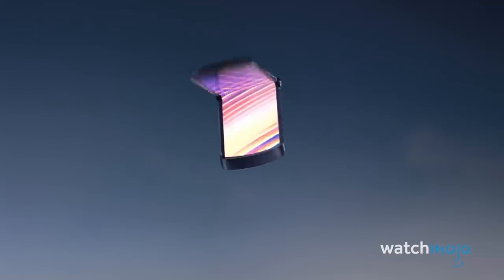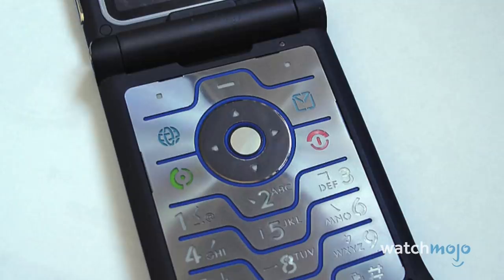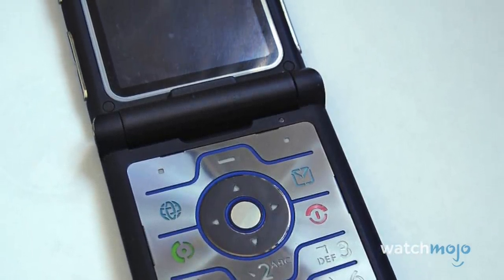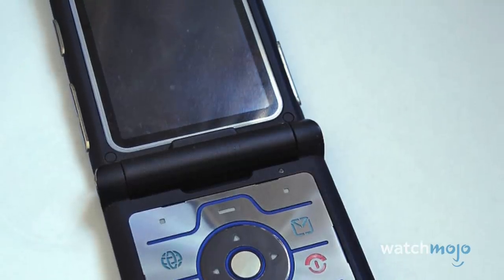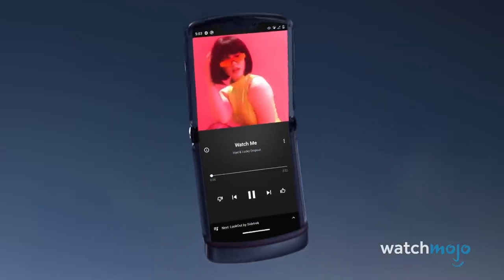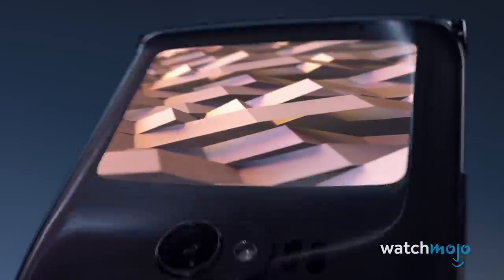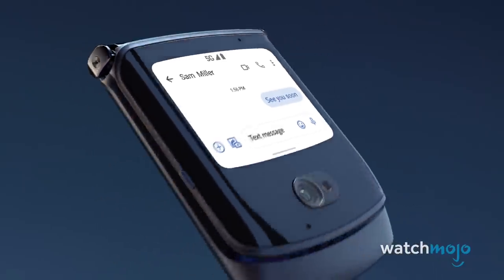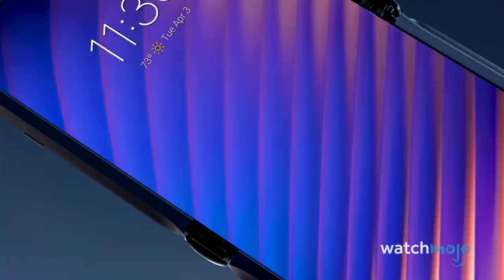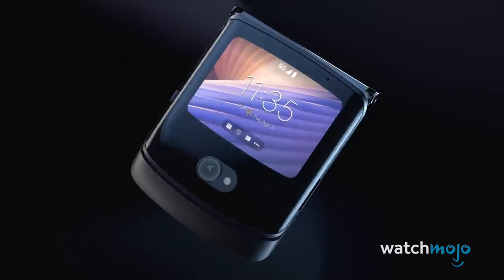The most defining difference in Motorola's new RAZR is without a doubt the folding technology. Hard though it might be to believe, the RAZR V3's 2.2 inch, 176 by 220 pixel display felt luxurious back in 2004. The modern RAZR, by comparison, has an 876 by 2142 pixel, 6.2 inch flexible OLED display. Compared to conventional smartphones, these aren't groundbreaking specs, but relative to the folding competition, it's pretty impressive.